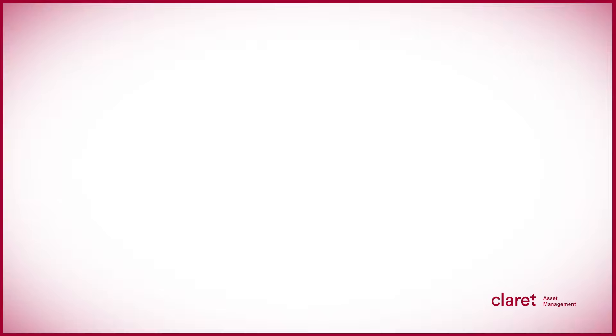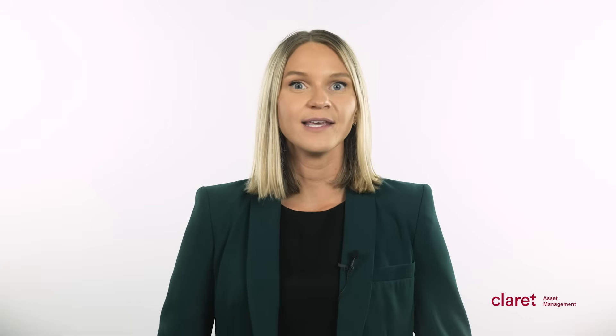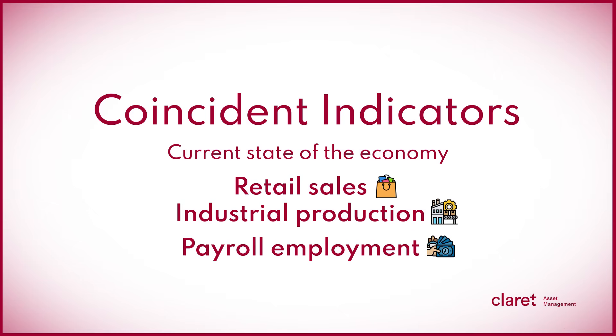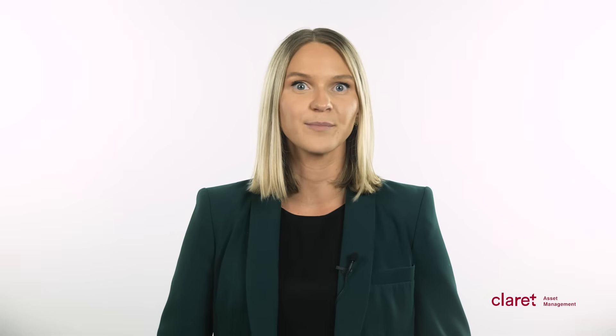Coincident indicators, on the other hand, provide information about the current state of the economy. They reflect ongoing economic activity and can include data points like retail sales, industrial production, payroll employment, and personal income. Coincident indicators are particularly useful at gauging the pulse of the economy in the present moment.